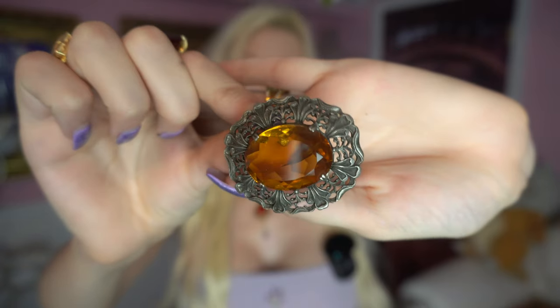It's just stunning. Anything with a big jewel in it I adore — I have to have it. Little leaves that you can add to any Ren Faire outfits.